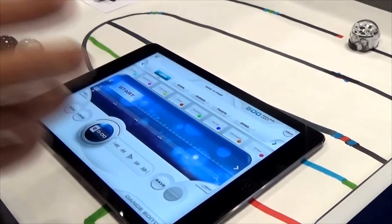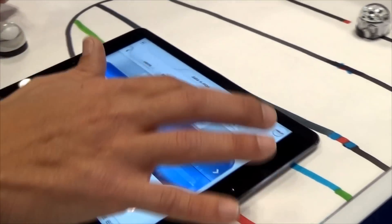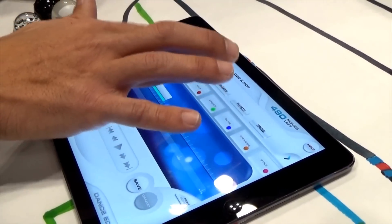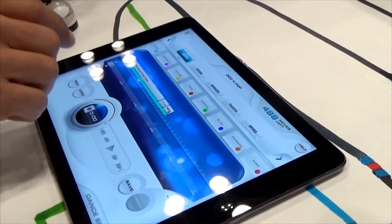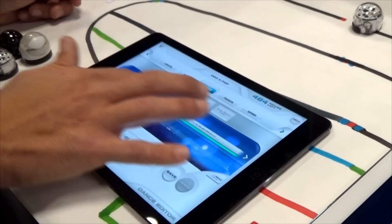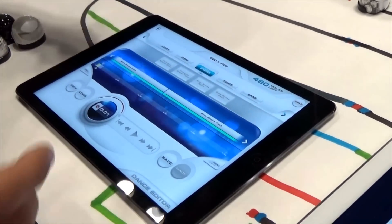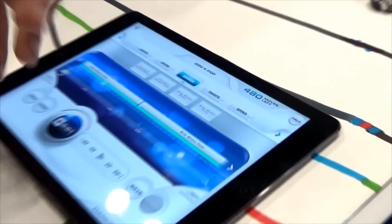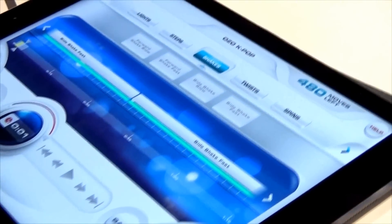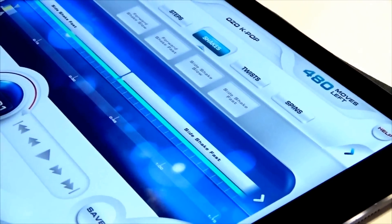Let's say we want Ozobot to start the dance with a little twist — a fast twist forward followed by another fast twist forward. Then we want Ozobot to change colors, so let's pick the lights: make Ozobot turn yellow and then red. Then let's have Ozobot shake — a side shake fast followed by another side shake fast. I still have 480 more moves I can give to Ozobot. The drag-and-drop functionality means you don't have to be an expert at coding to actually code Ozobot.